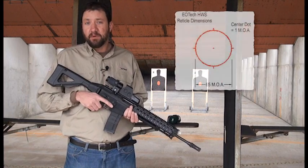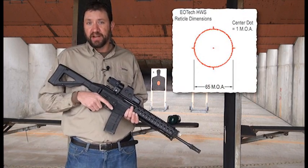The reticle provides a 65 MOA ring that gets you on target faster than any other red dot, but also provides the smallest dot in the industry for more precise, accurate shot placement.